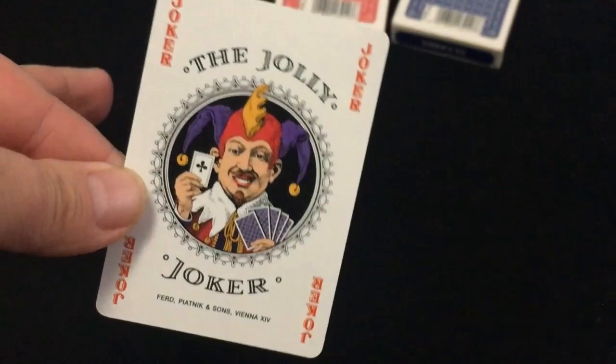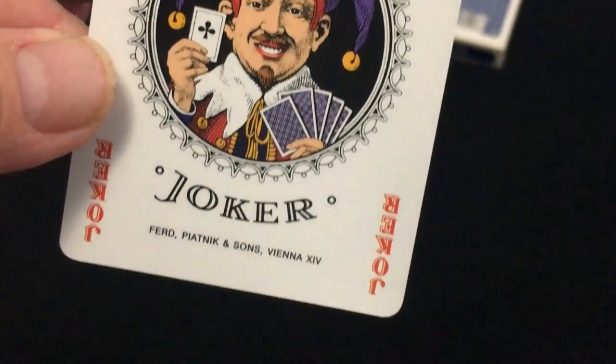One joker has black stars and another has red stars, but they're basically the same — that's their trademark joker. Next, the ace of spades says 'Piatnik and Sons, Vienna, made in Austria' — two words for some reason — with a nice pip and the logo within it.